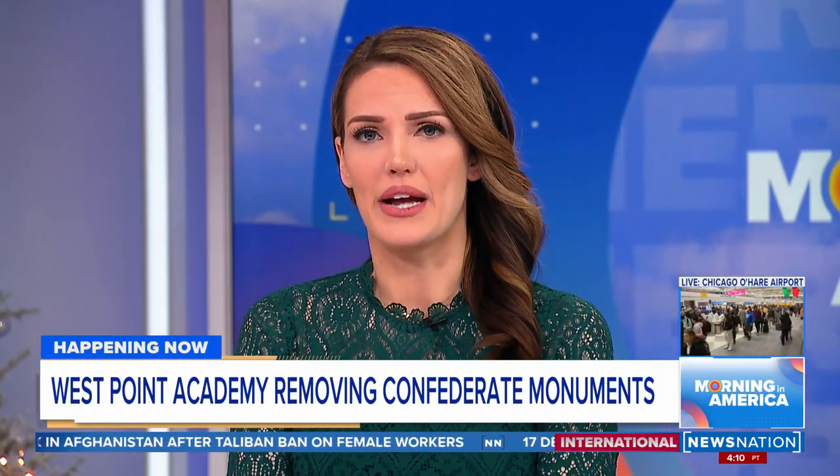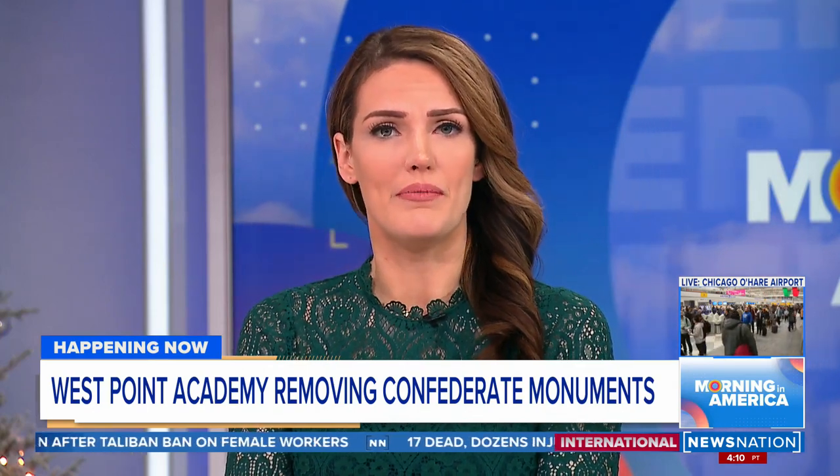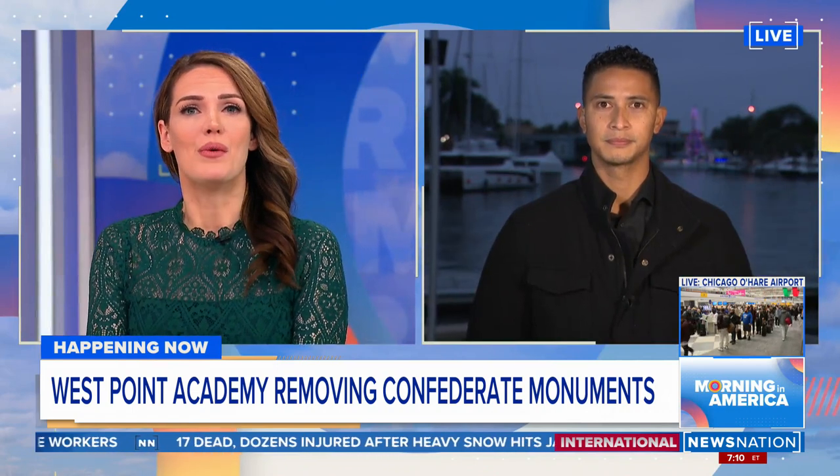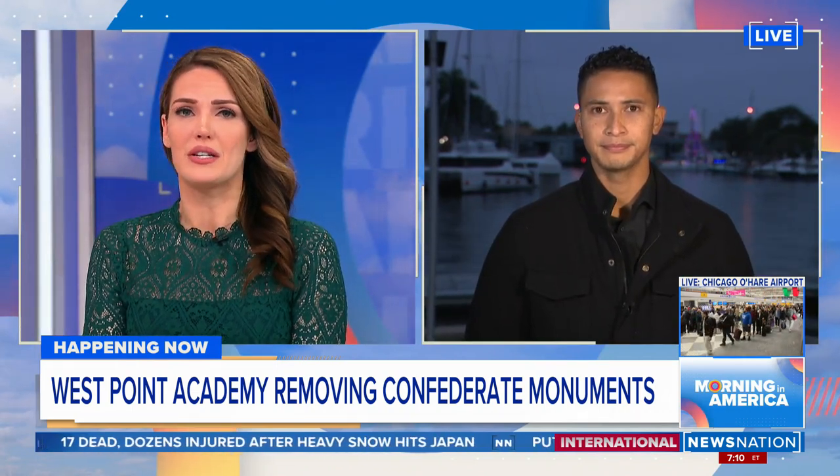And right now, West Point Military Academy is using the holiday break to remove several Confederate monuments. Xavier Walton joins us live with more on the process and what will be removed from this historic school.